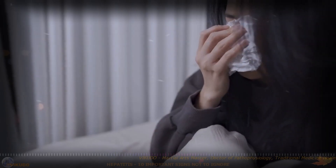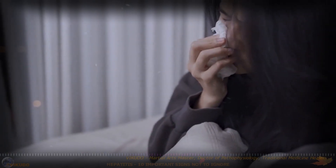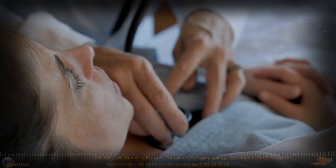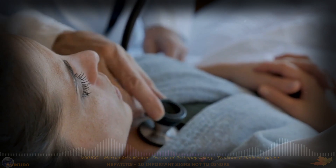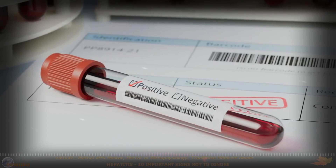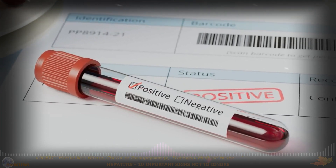10. Flu-like Symptoms. In some cases, hepatitis can present with flu-like symptoms such as headache, fever, and general malaise. These symptoms can make it difficult to distinguish hepatitis from other viral infections.